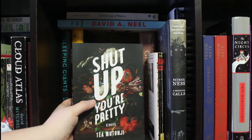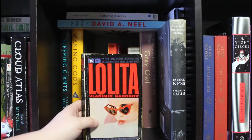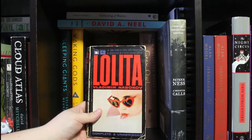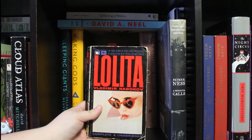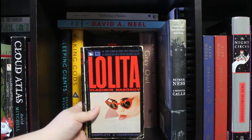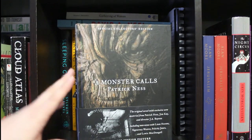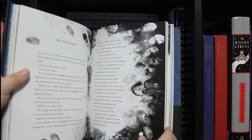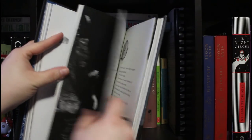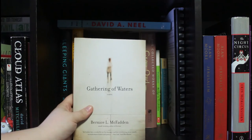Tia Mutonji's Shut Up You're Pretty is about a young girl who came over from Congo to Canada, told through a series of short stories all about one person. Lolita by Vladimir Nabokov — I just want to reassure people that it's not promoting pedophilia; it's much more complicated than that, but it is one of the most beautifully written books you'll ever read. Then a beautiful illustrated edition of A Monster Calls by Patrick Ness, which has a lot of personal ties for me. I was so happy when I found this at the thrift store.